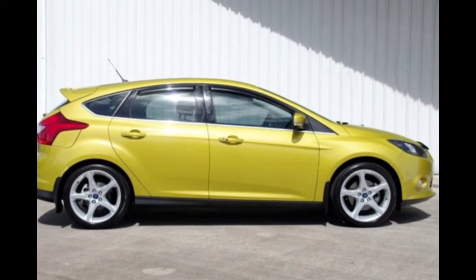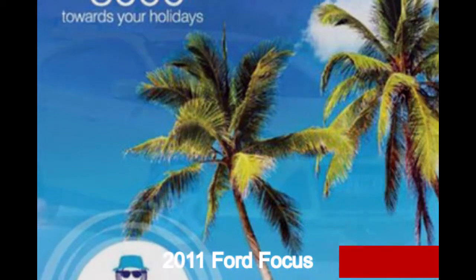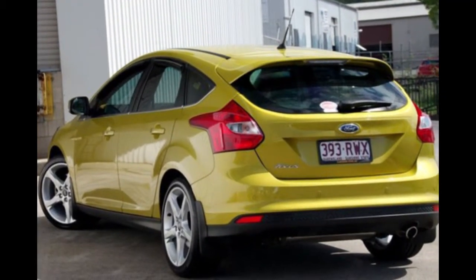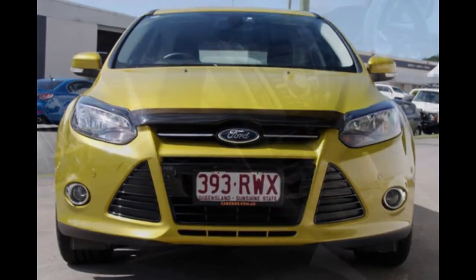Imagine yourself in this 2011 Ford Focus. This Focus has an efficient 2.0-litre engine and a smooth shifting automatic transmission. The attractive yellow exterior is complemented by its stylish interior.